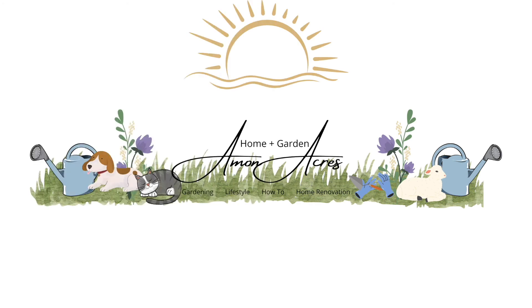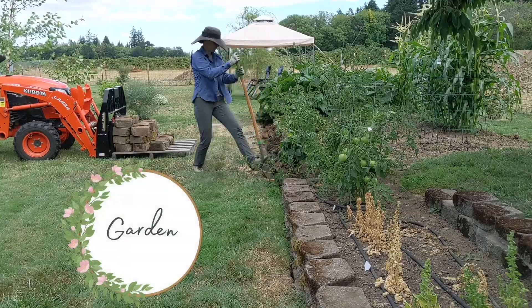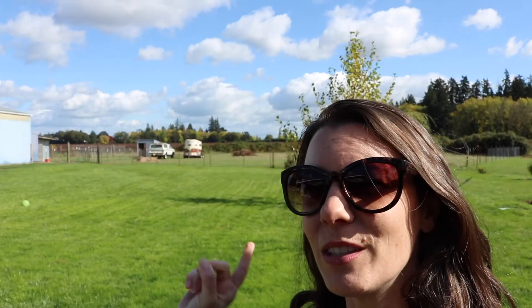Hi everyone, today we're going to go out and plant some cover crops in the garden. This is the kind of day that makes me love living in Oregon — it is so beautiful, vivid green grass, blue skies, and white puffy clouds. That is why I live here.